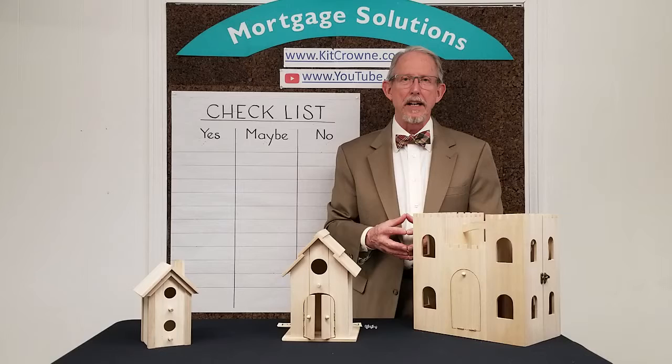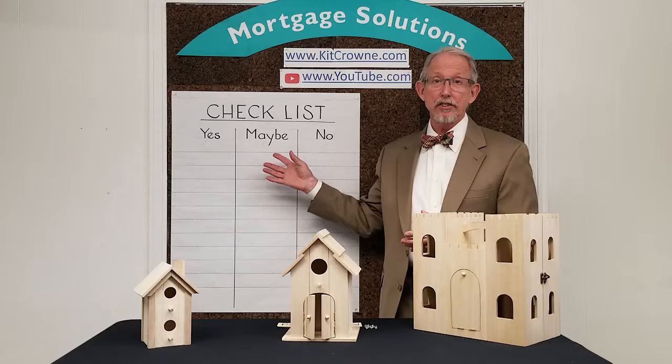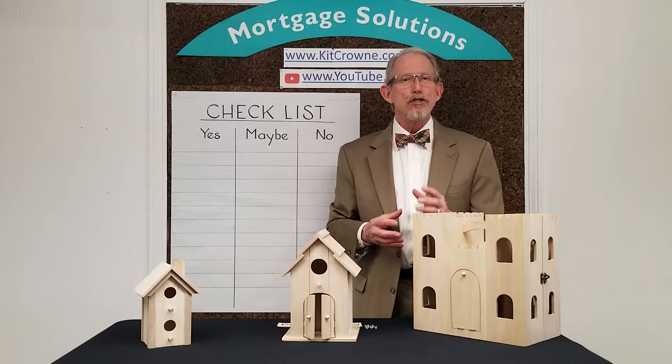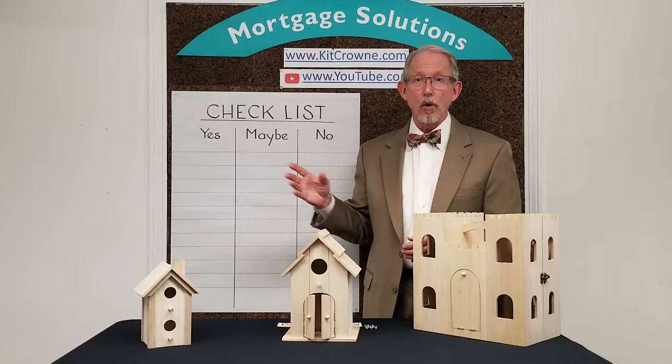Next, know what you want in a home. Take the time to introspect and identify the things that are most important to you. I'm a big fan of making lists, and here's a way that I recommend for organizing what's important to you. Some of these items are going to be absolutes — meaning there's no point in looking at homes that don't meet these requirements — so I call this column the essentials, or yes. For example, your list might include 'made of wood.'